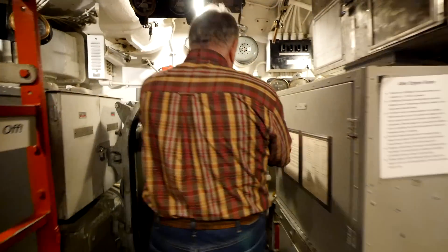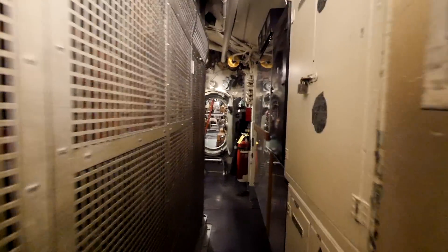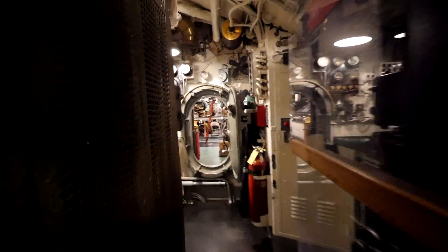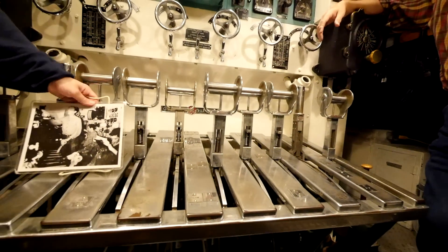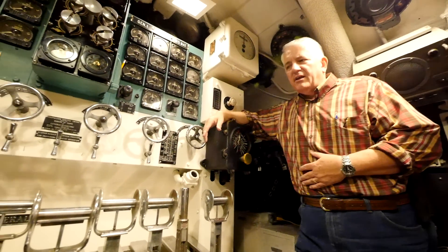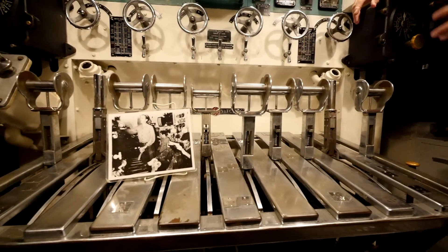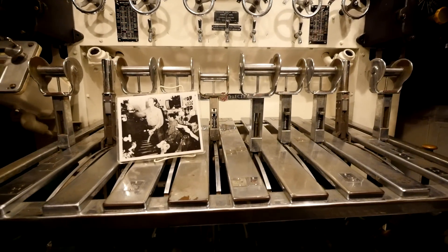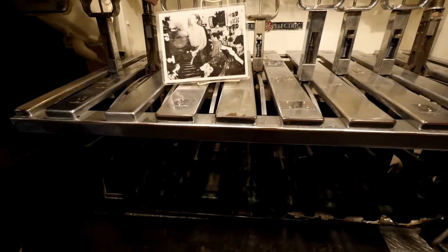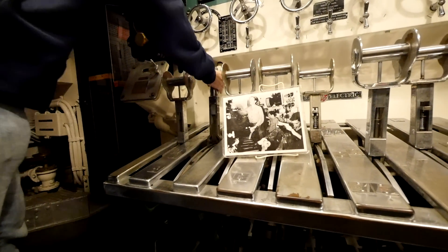The next room is the electrical distribution room, or maneuvering room. The electricians are lucky to have a couch to sit on while they distribute the electrical power to wherever it's needed on the submarine - they can send electricity to the batteries to recharge them, or to the electric motors below the deck that turn the propellers. The COD is in essence a 1942 Toyota Prius. We are blessed to have photos of these compartments in wartime.